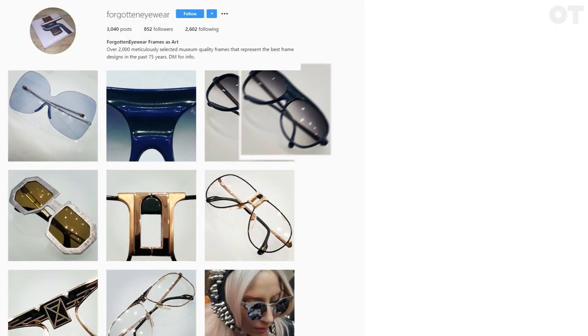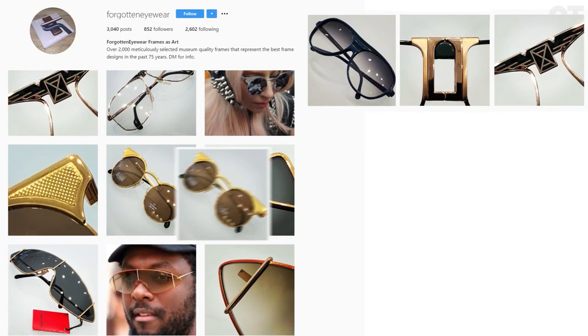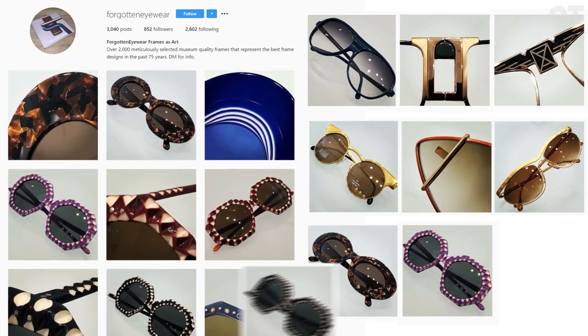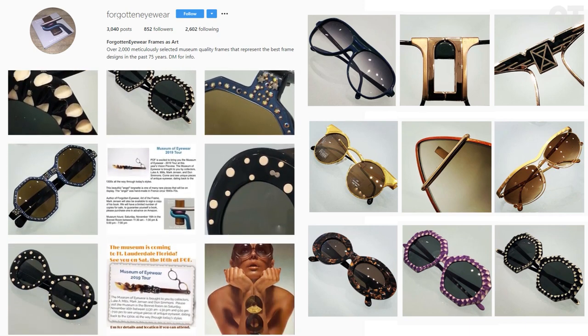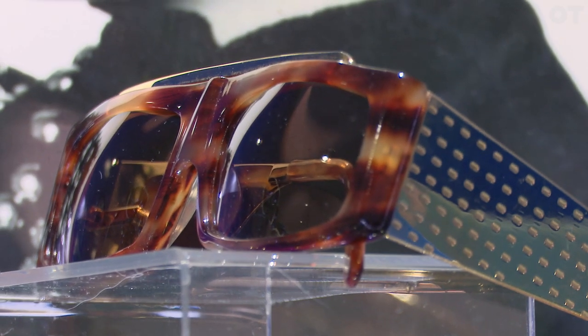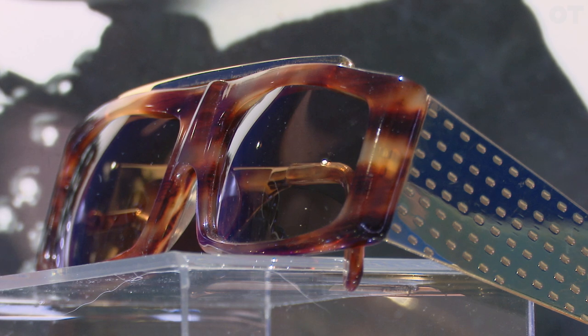When I formed my Instagram — my Instagram is at Forgotten Eyewear — I started putting all my frames on there, doing a little buying, selling, and trading with other collectors. I met a lot of collectors, and through that I was able to increase the collection and get different things. I really tried to focus on things that were unusual, different, or really well designed versus things that are just extravagant for the sake of extravagance. Well-designed things by Oleg Cassini, vintage Neo styles, vintage May — designs that are kind of forgotten about but are amazing.